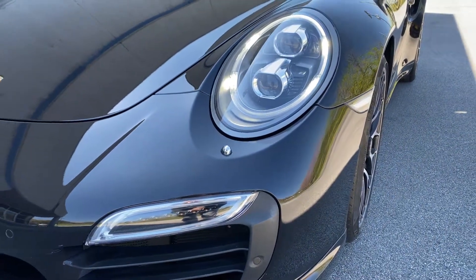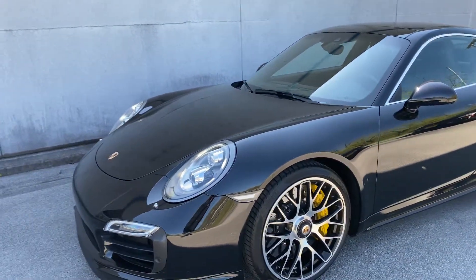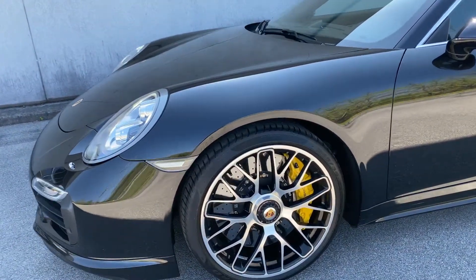This vehicle is equipped with a 3.8 liter twin turbo engine, 560 horsepower, 516 foot-pounds of torque.